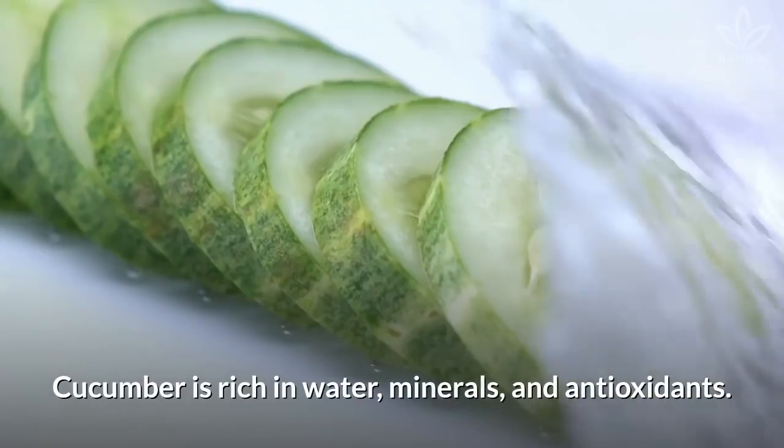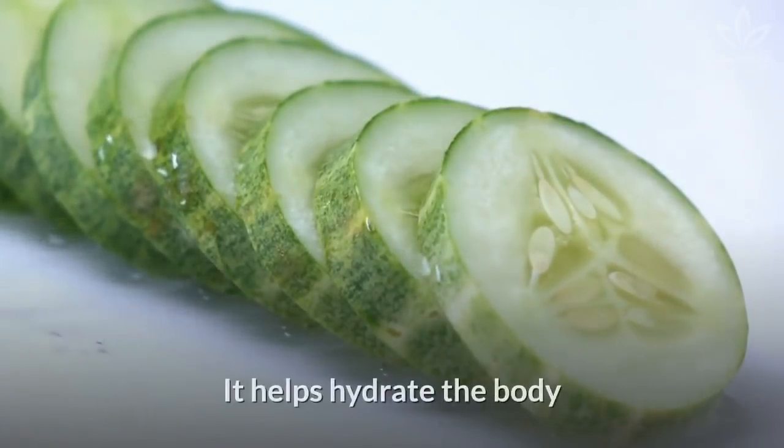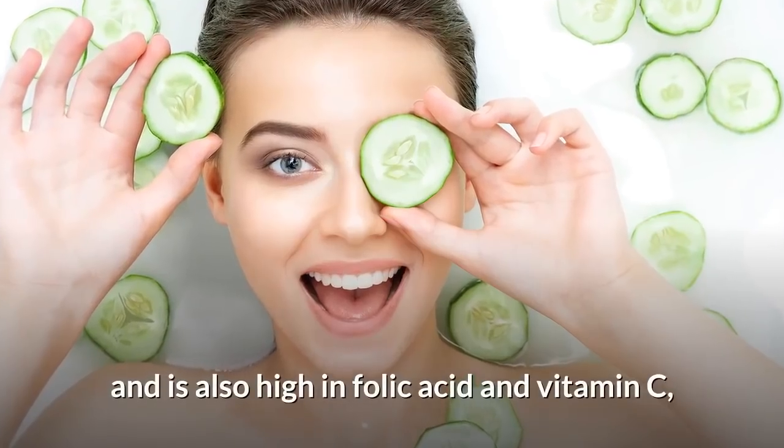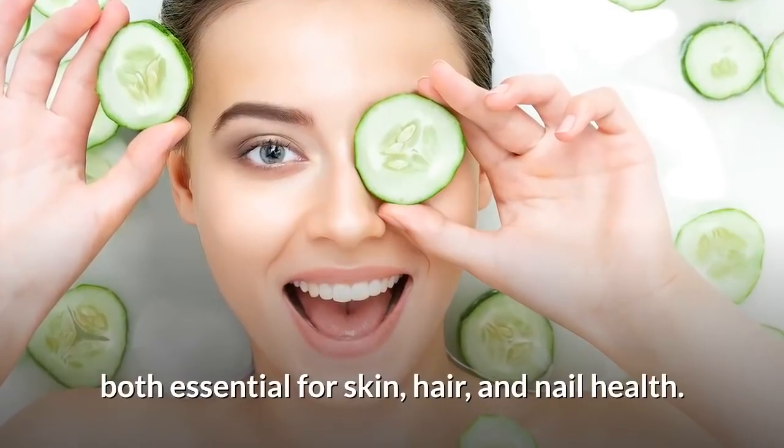Natural moisturizer: cucumber is rich in water, minerals, and antioxidants. It helps hydrate the body and is also high in folic acid and vitamin C, both essential for skin, hair, and nail health.